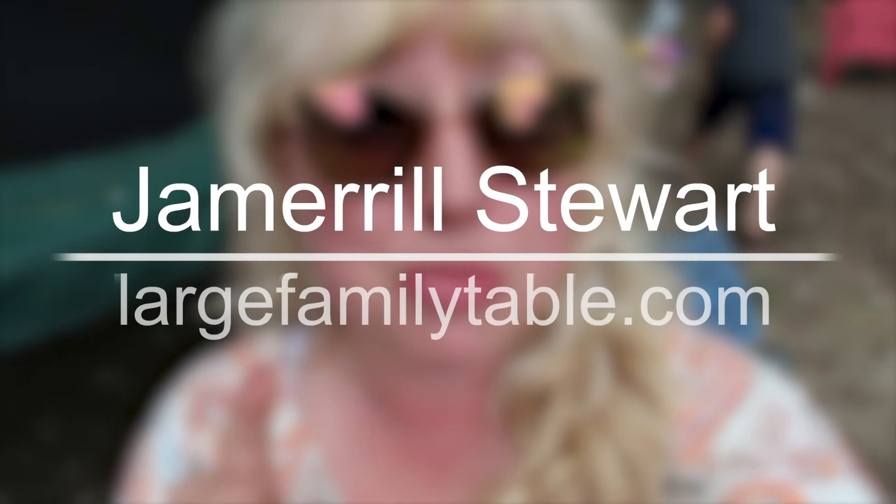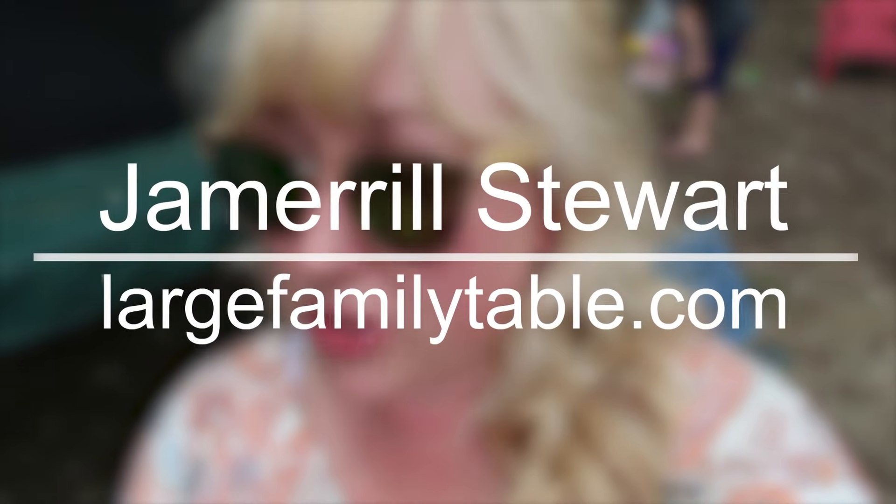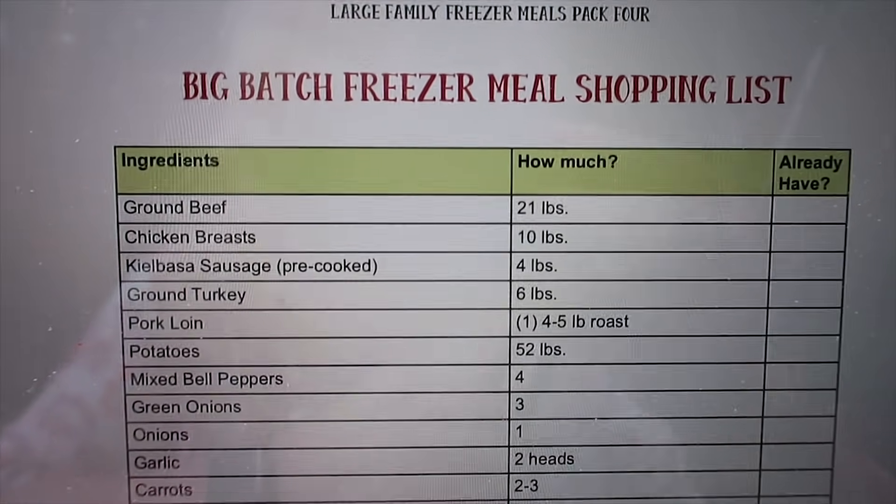Happy Jamerrill vlogging out in the forest day. I am getting ready to put in my Walmart grocery order. This is a freezer meal grocery haul because next week on Monday and Tuesday in particular, I'm gonna do a whole lot of freezer meals. I am particularly cooking my large family freezer meals pack four. So I'm gonna just go down this grocery list, enter it all in and we're gonna pick it up this evening.